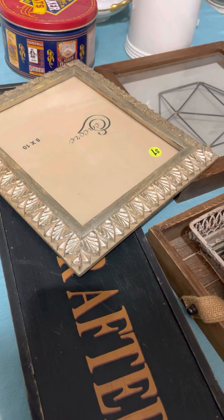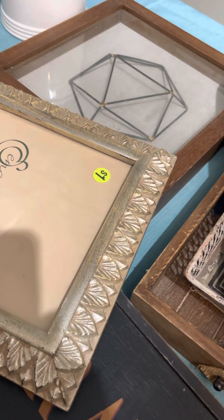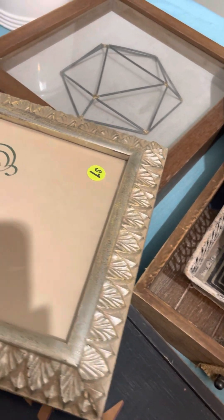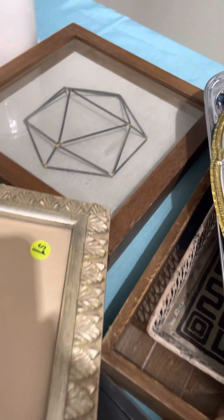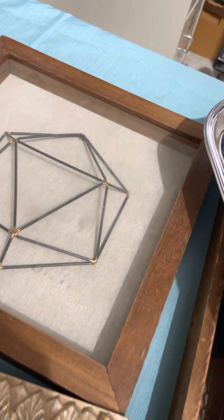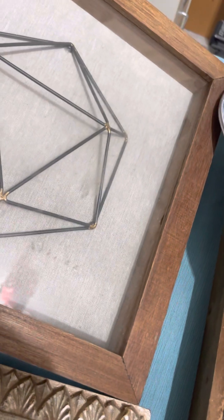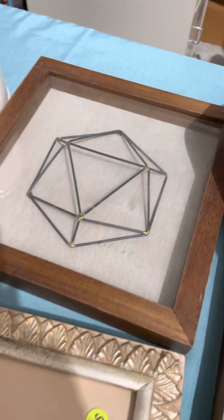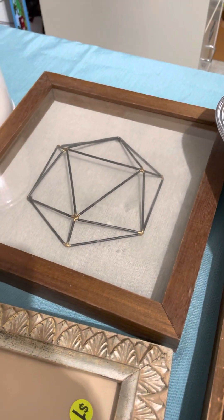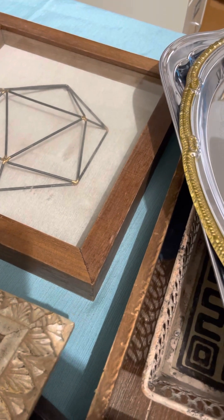I picked up this frame — I thought the leaf texture was really nice, it was a dollar — and then I'll try to find something cool to put in it. I also picked up this shadow box; it has a geometric metal design in it and a linen background. I don't know if I'm just going to clean it up or take that geometric piece out and use just the shadow box part. I think it was three dollars.